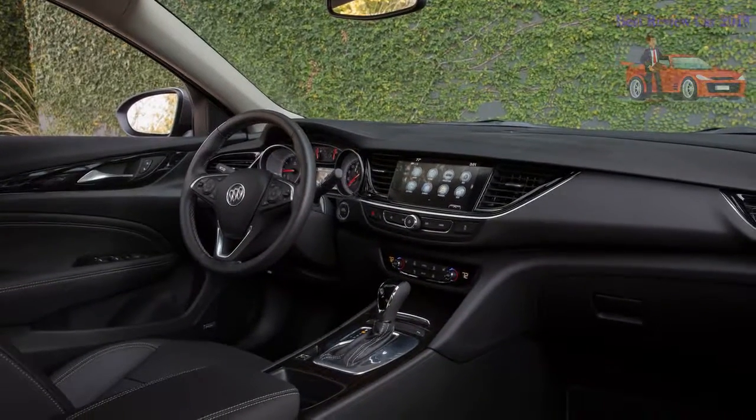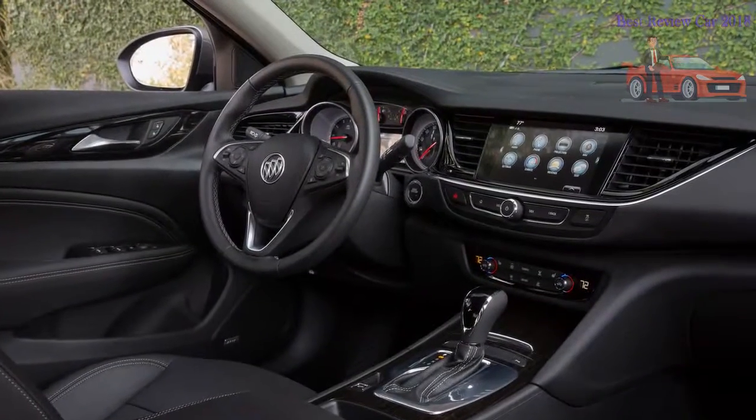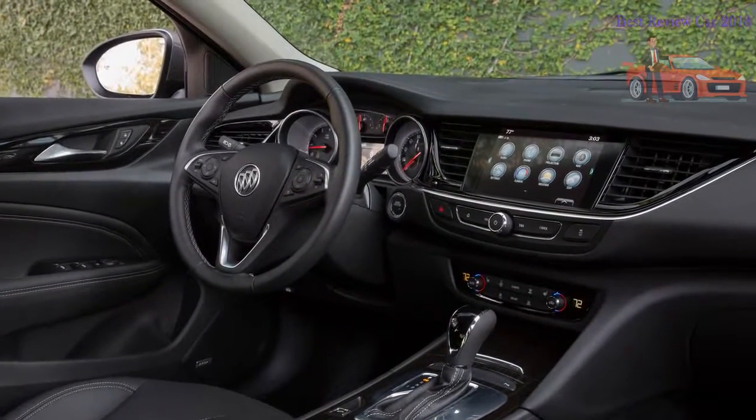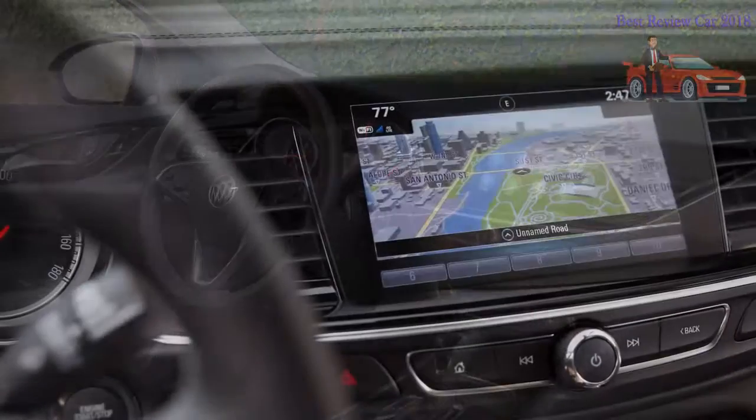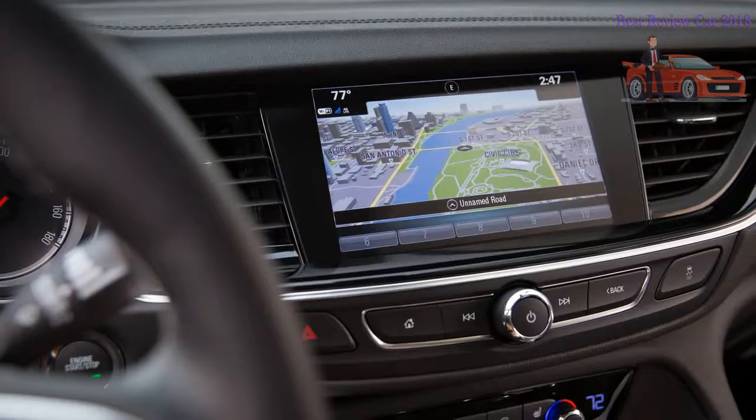While the new Regal is not quite as sharp as the outgoing model — nor, for that matter, the new Honda Accord, which we consider a benchmark in this price range — it is remarkably composed and still quite mannerly. As such, it is less of an anomaly within the Buick lineup than was the outgoing Regal, and we expect it will be well received.